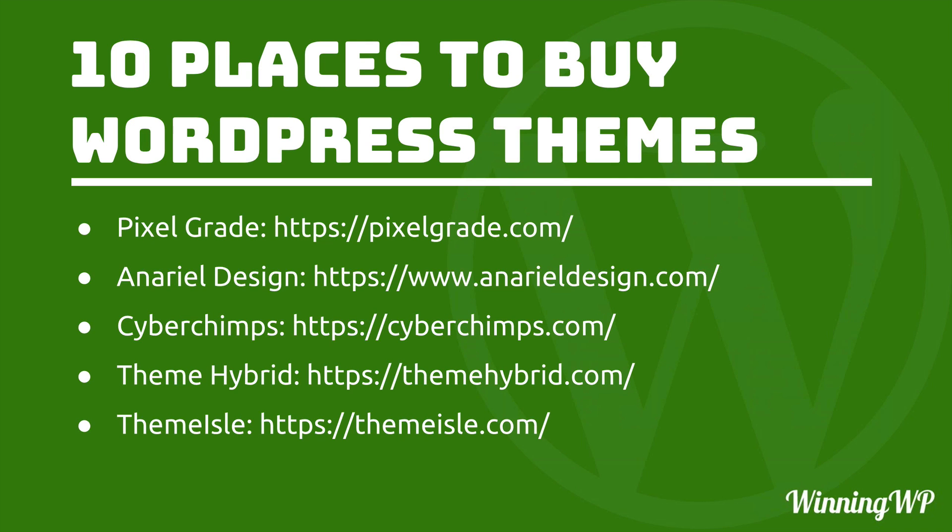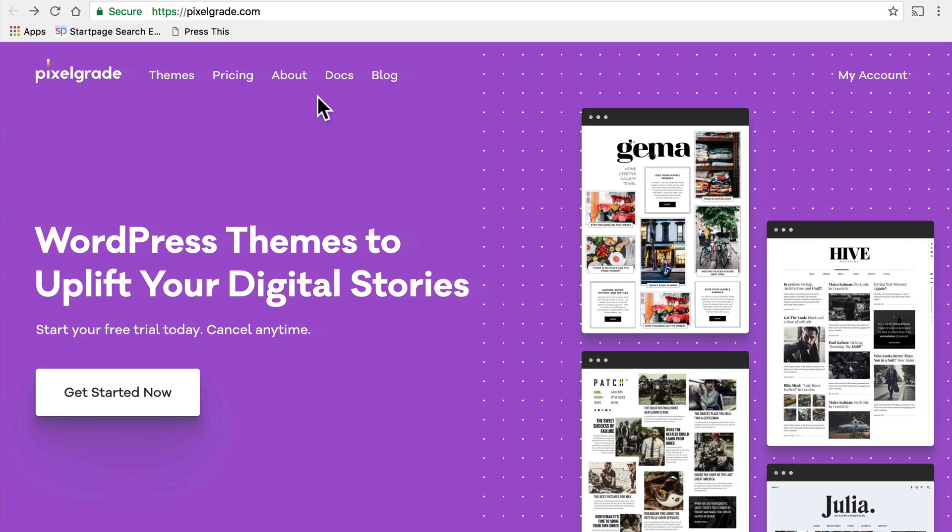First on our list is Pixelgrade. Here's their website at pixelgrade.com. They're based in Eastern Europe and one of the things I really like about them is the design. They tend to be very clean and very fast and yet attractive. I tend to see a lot of classic design in there — the sort of things you'd see on old European buildings.